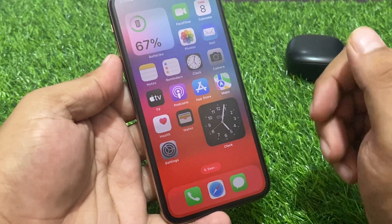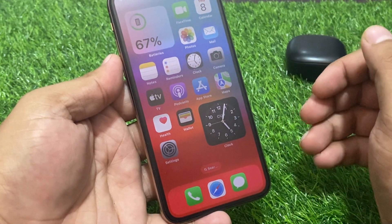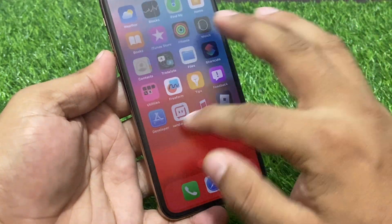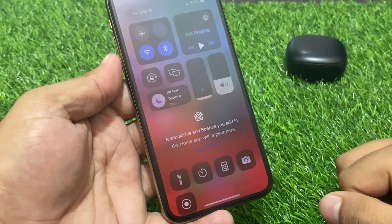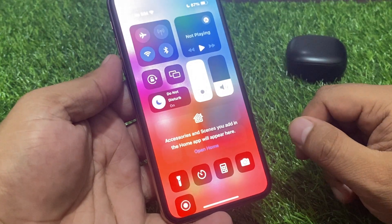Without wasting your time, let's start this video. Many users are facing this issue where iPhone brightness keeps dimming by itself automatically. So simply, firstly check your brightness from the Control Center, set it to full brightness, and see if that fixes your problem.